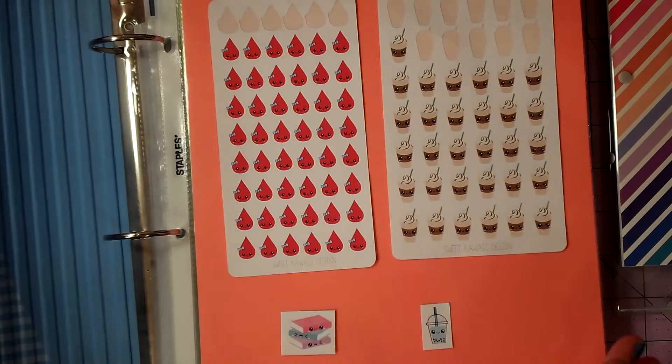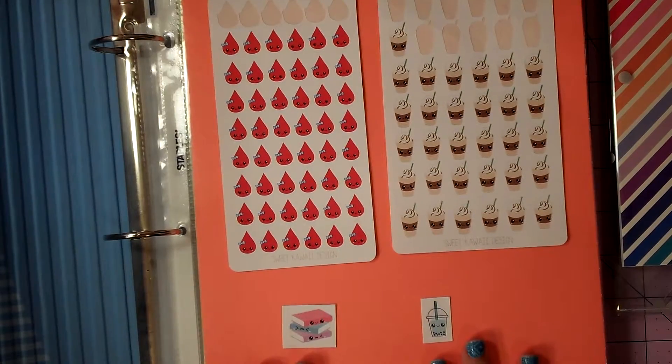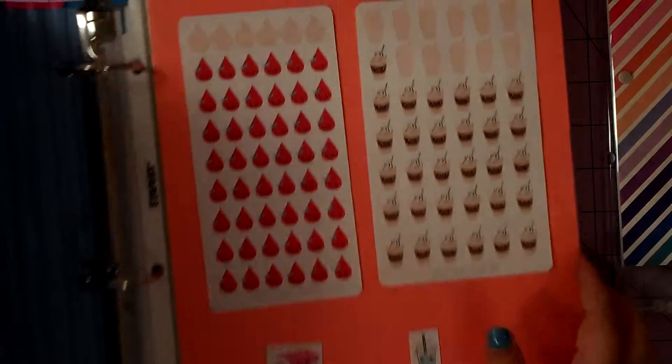Hi guys, I'm back for another video and this is going to be another short video. I'm going to try to show you what I have in my sticker collection so far. I keep my stickers in this super cool binder, but I'm going to take it out of my binder really quick so you can see which ones I would like to show you first.